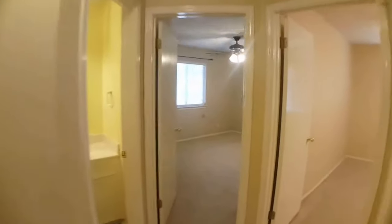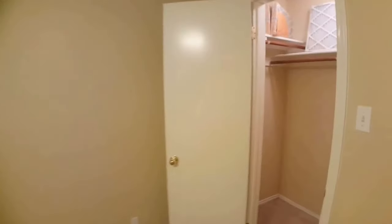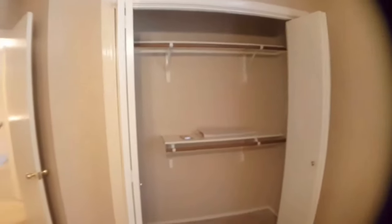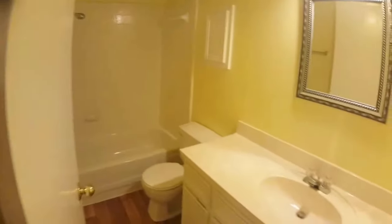Here's bedroom one — good size. Take a look at the closet size, also good shelves. Right next to bedroom one will be bedroom two, roughly around the same size, with a closet as well. Then here's the first full bathroom — nice wood floors.